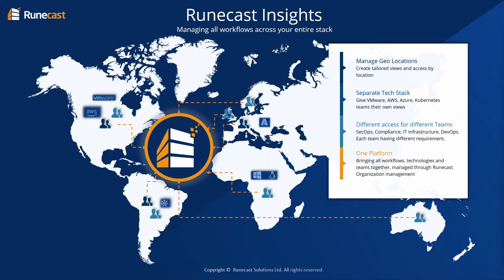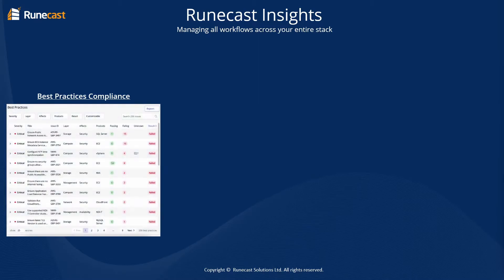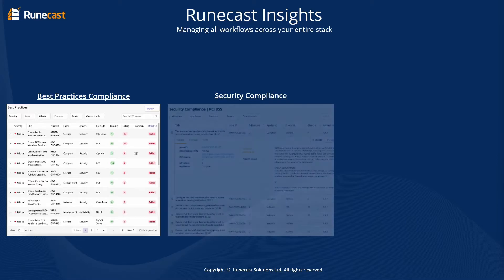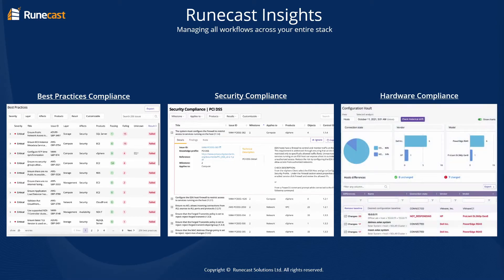RuneCast Organizations allows you to use a single platform to monitor your entire global estate and separate team views by departments. This structure allows visualization into company compliance postures on global and team-based levels. Overhead is also minimized by using Active Directory or LDAP authentication, meaning teams can easily be assigned to their RuneCast organization.